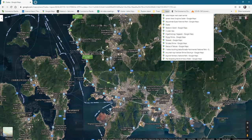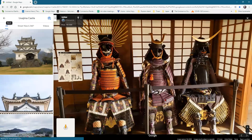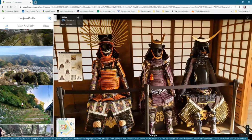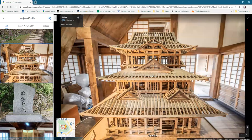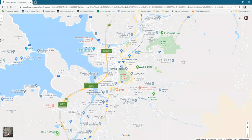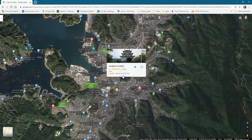There's samurai armor on display — at first it looks like mannequins but it's just the dress laid on a table and supported somehow, not actual mannequins. And there's a castle somewhere in Japan where I found that.